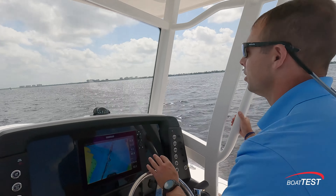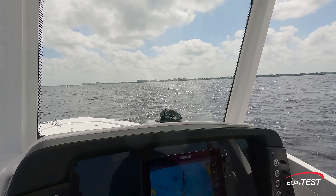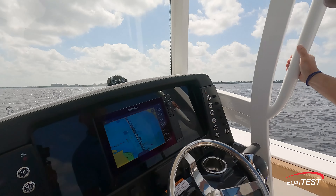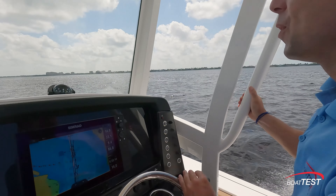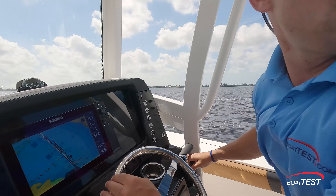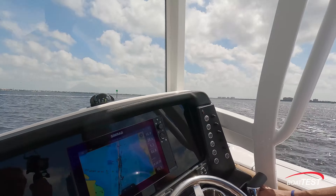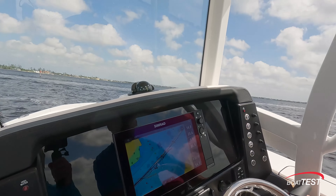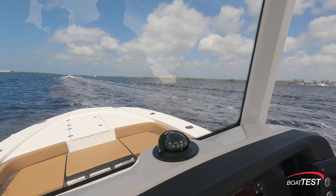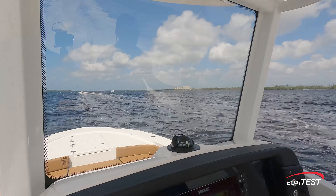Very responsive — this is fun, I like it. She's just dancing on the water. We'll do a little broad turn here, throw the wake in there with it. She's holding — wake's on the side nice and easy. Open her up. Like a dream.